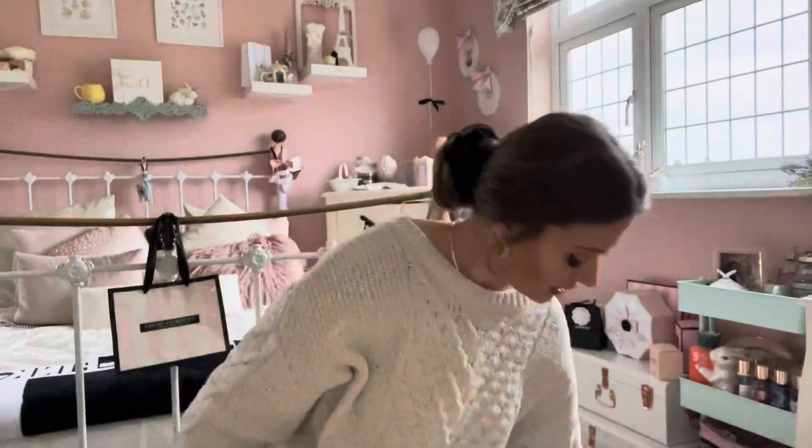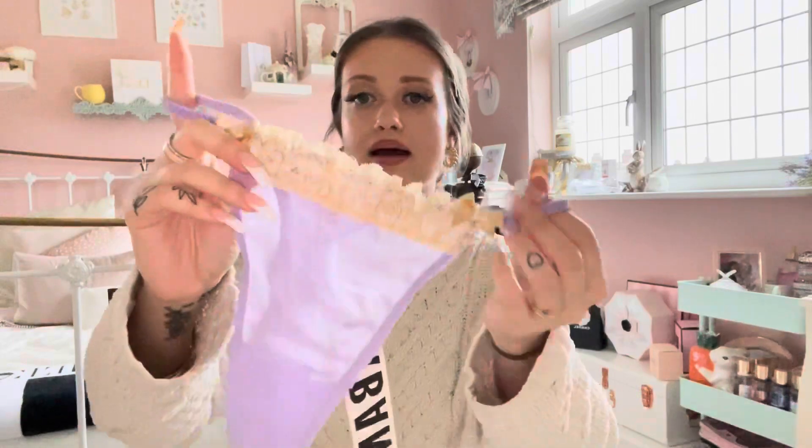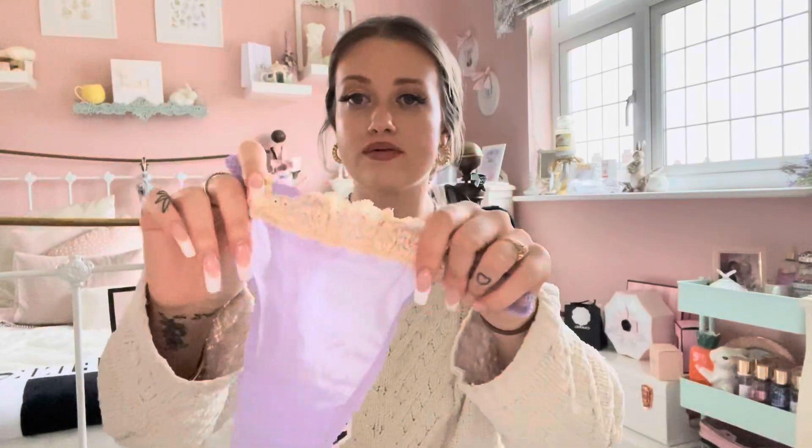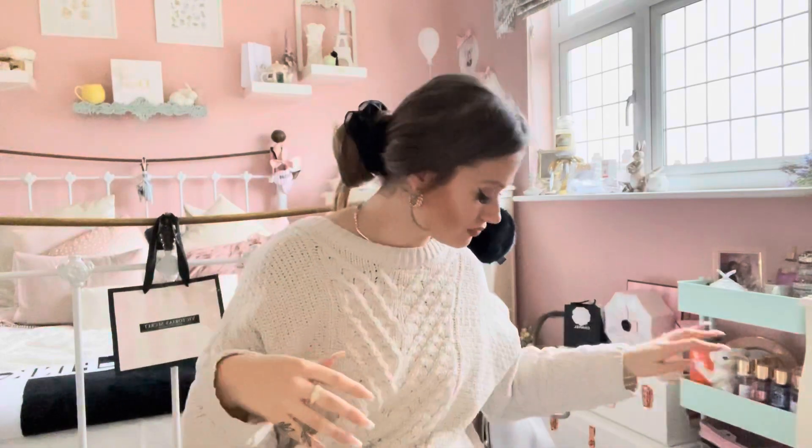Next I'm going to show you something random — sorry if you don't want to see underwear but I don't really care on my channel! I got this really cute lilac thong with ruffles at the front. This was from Ebony Outfits and I got it in the sale for £3.50. I thought that was really cute.